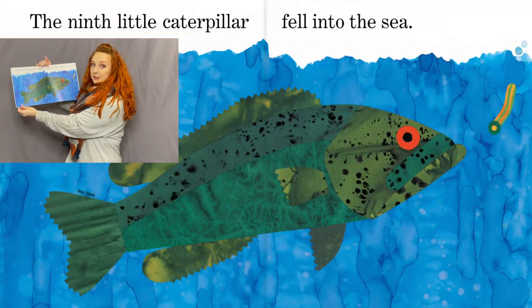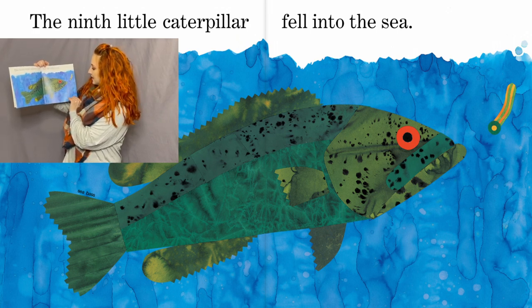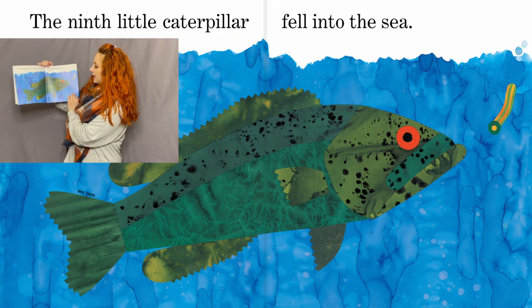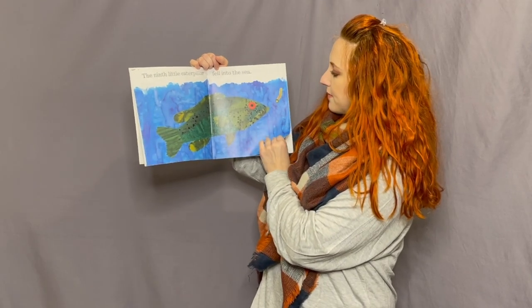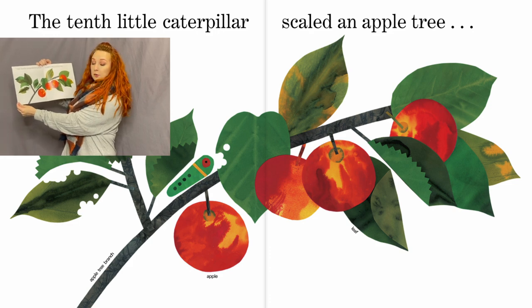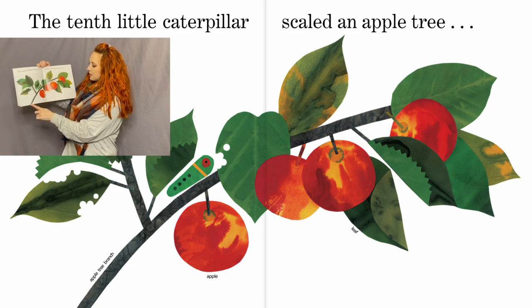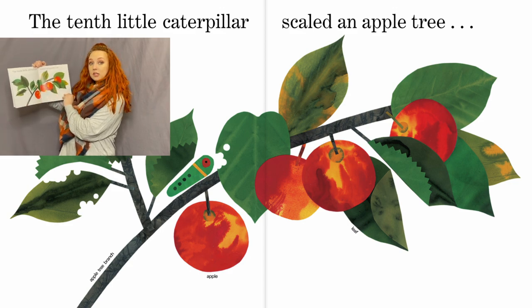The ninth little caterpillar fell into the sea — that's a big sea bass fish! The tenth little caterpillar scaled an apple tree. We've got the leaves, the apples, and the tree branch — those are all parts of a tree.